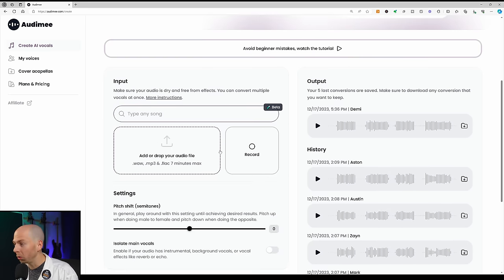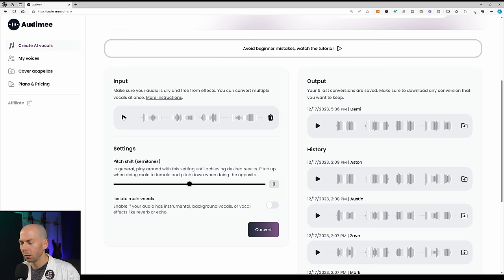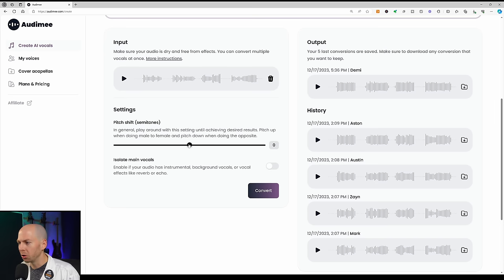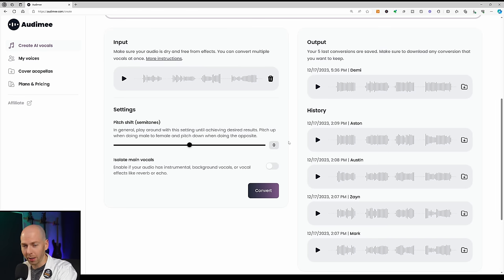After you make an account, log in and drop your audio file right on the site. I chose this vocalist because he's got really powerful vibrato — I think it's going to be hard for AI to recreate all that, but we'll see. You have the option of adjusting the pitch, so if your generated voice is too high or too low, you can adjust that. I'd recommend trying a different vocal model first, because pitch adjustment can sometimes add artifacts.